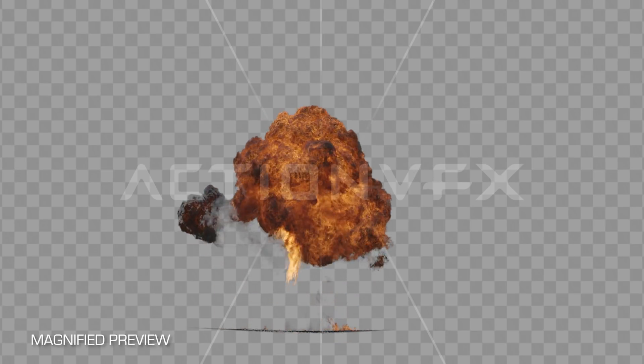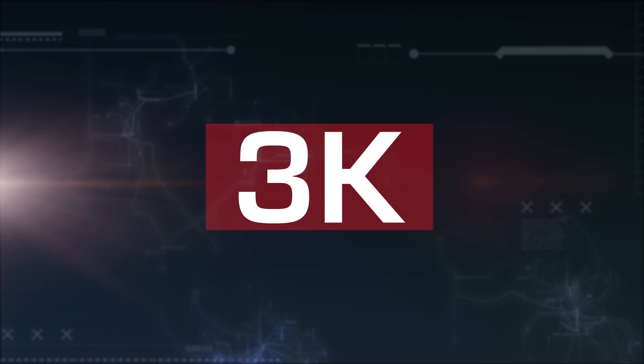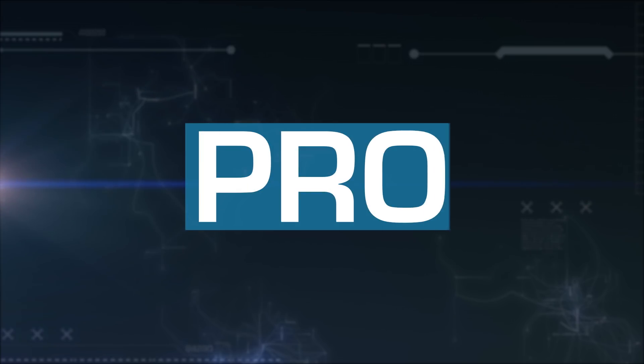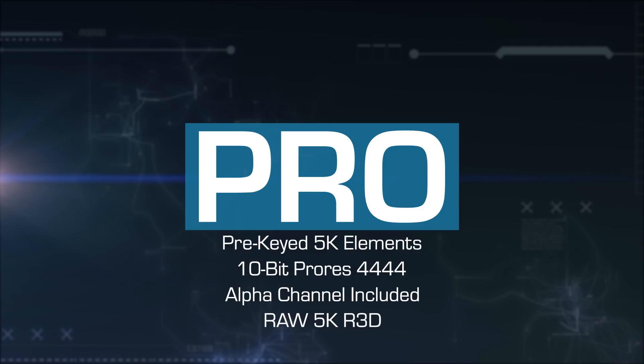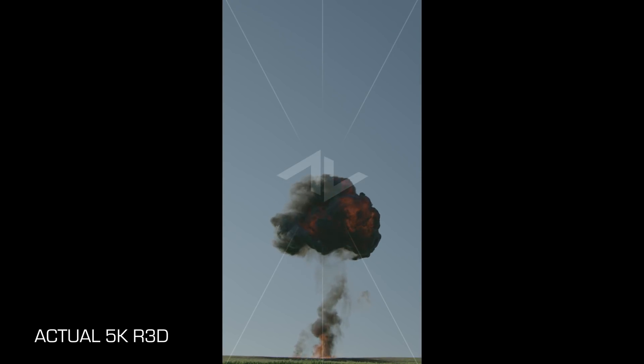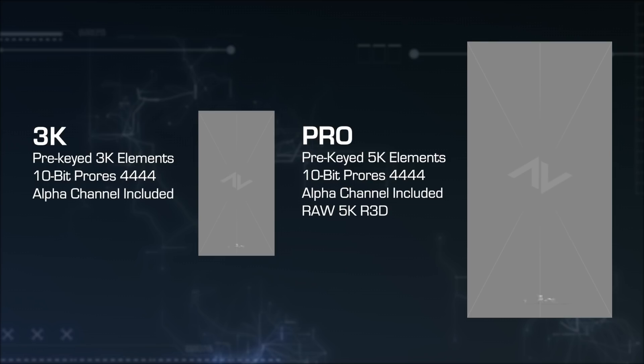You have two options when buying these. You can either get the 3K version, which gives you a pre-keyed version of the effect at 3K resolution, or get the Pro version, which gives you both a pre-keyed version and 5K resolution, as well as the original unkeyed 5K RAW file that we shot. So if you prefer to do your own keying and want to make these explosions your own, the 5K Pro version is for you.